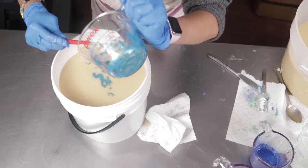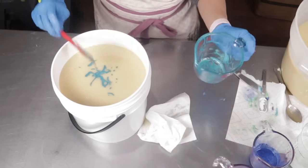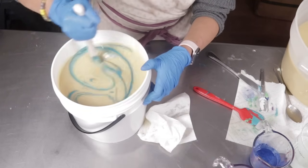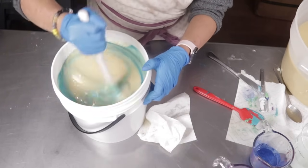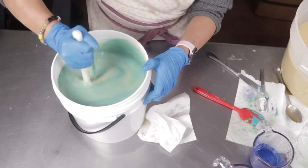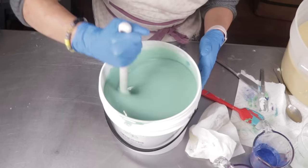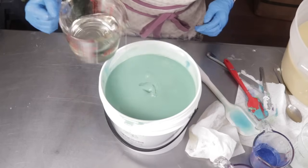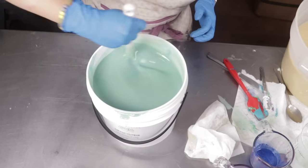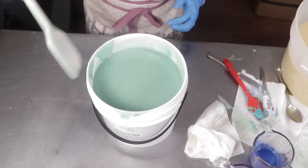Before I add any fragrance, I'm just going to stick blend this color in and see what color I get. Actually, it's not bad — this color is doable. Let's hand stir this in again. Everything is still smooth. We are still in business. Now to get my mold.